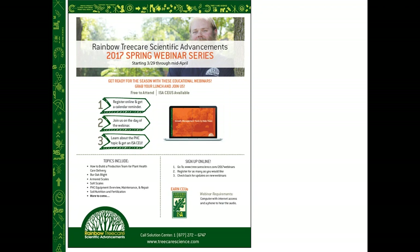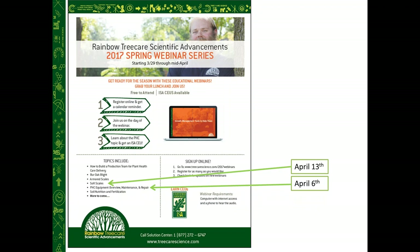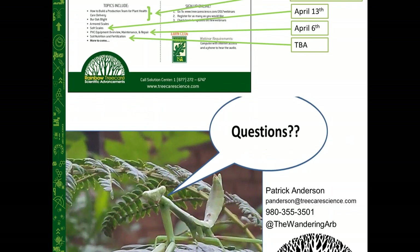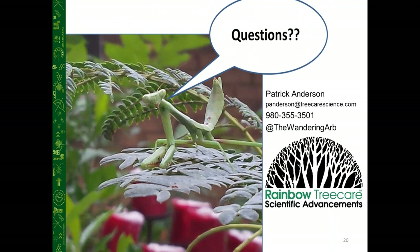Thank you all for attending today. We have upcoming talks including an equipment overview, maintenance, and repair webinar tomorrow, and a soft-scale presentation with Dr. Dale — who worked with Dr. Frank before becoming a PhD at the University of Florida — on April 13th. We also have soil nutrition and fertilization topics to be announced. Previous topics from our spring webinar series are available at treecarescience.com, and this webinar will also be available there.